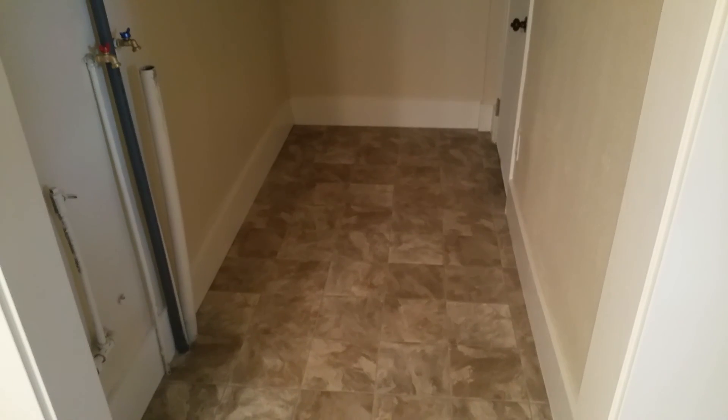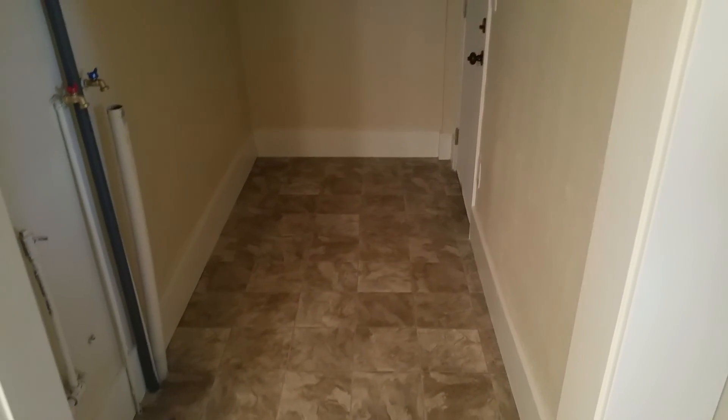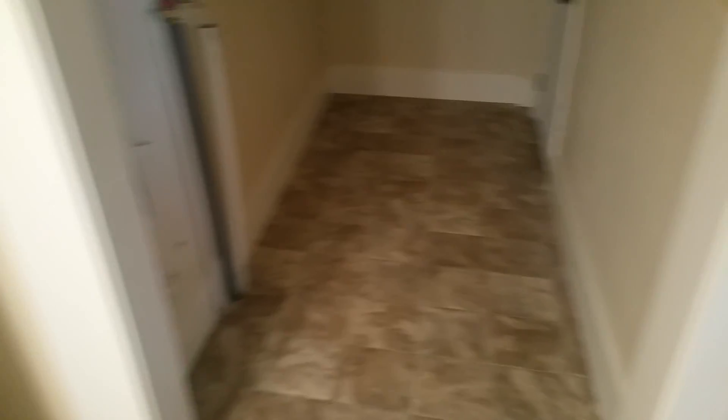Laundry room right here. This floor was really messed up before — they raised it like two inches and it wasn't even with that door. So we just leveled that all out.